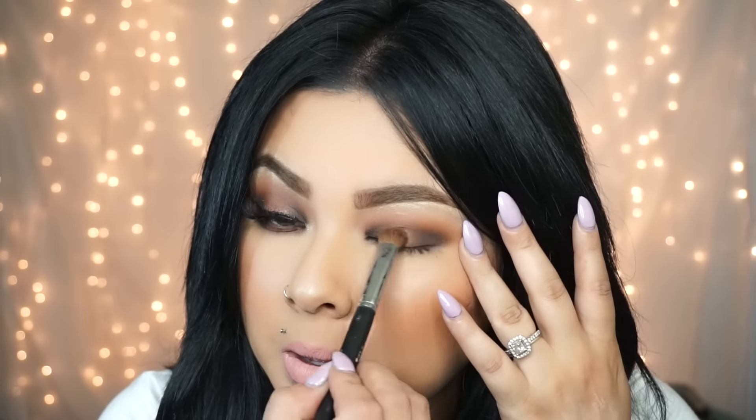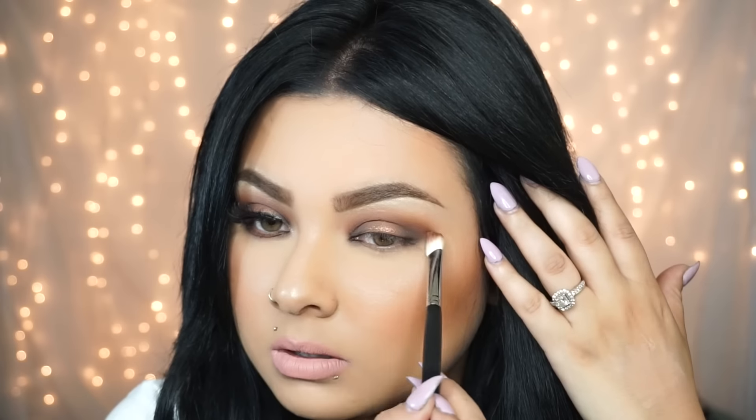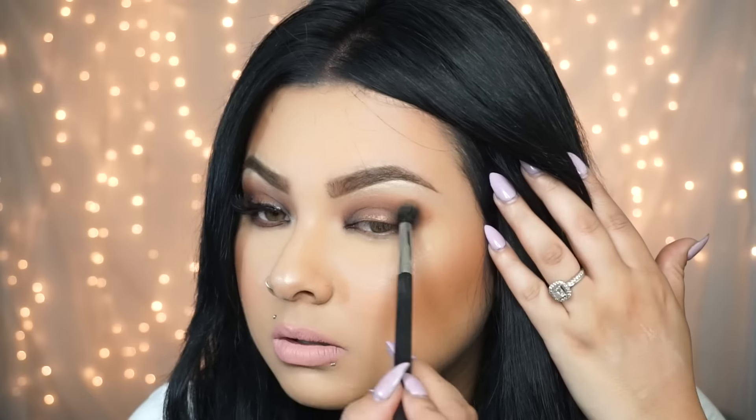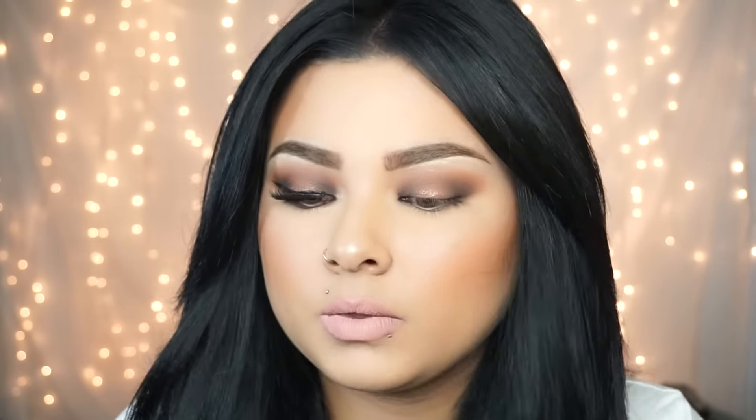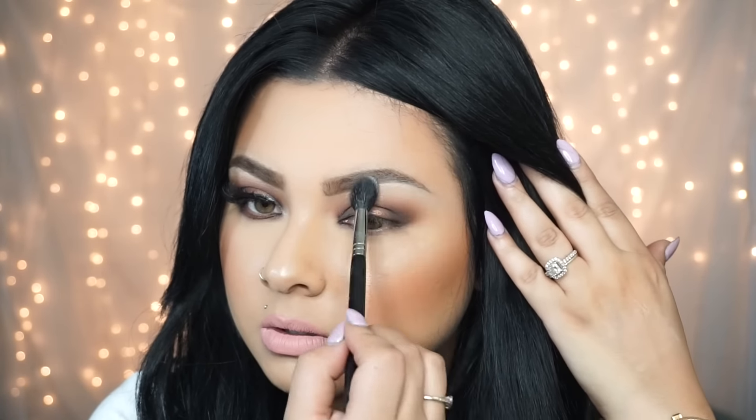From there, I'm going with another shadow for the center of the lid to bring the whole look together — it's very pretty and not too crazy. I'm reapplying colors and blending them out using a big fluffy brush. Then I'm using the same powder brush to apply a base, and finishing with the Soeva white shadow on the brow bone to highlight it.